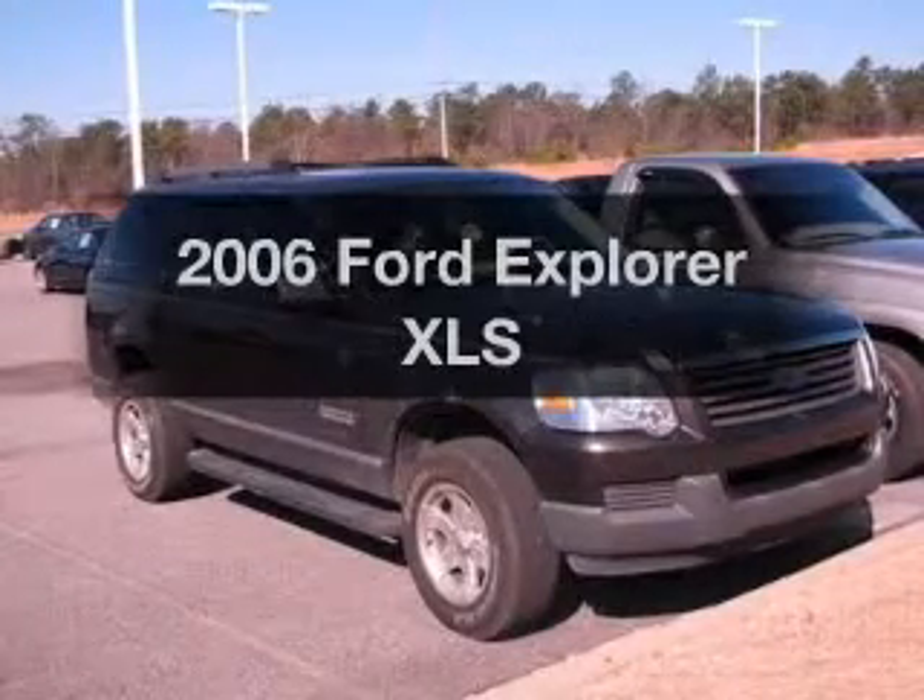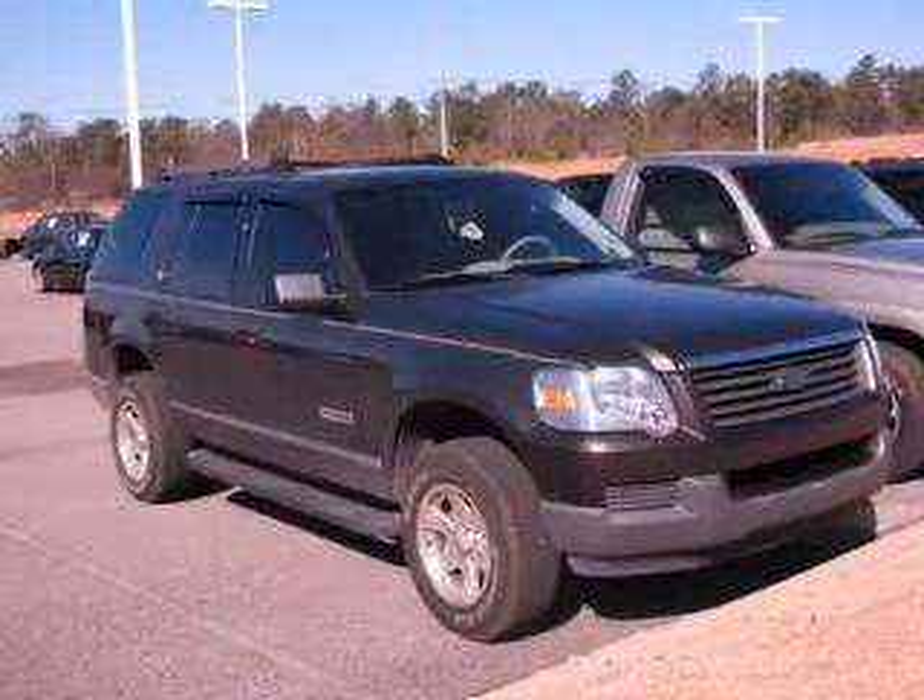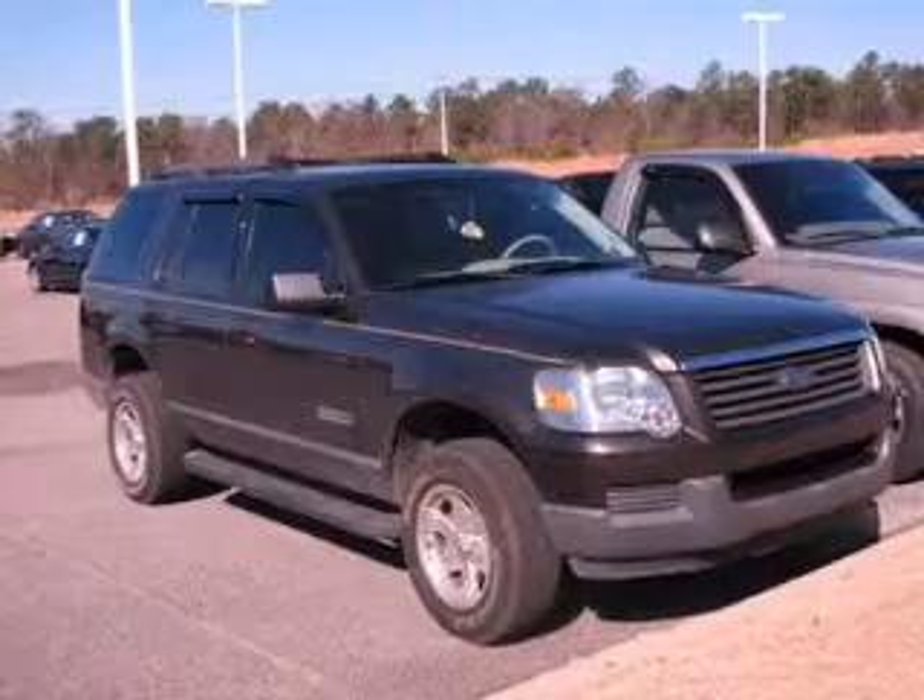Check out this 2006 Ford Explorer. Everything you need under one roof with this great vehicle.